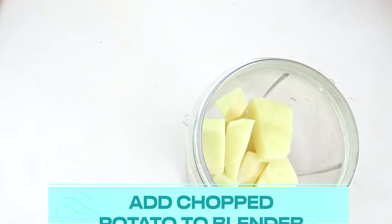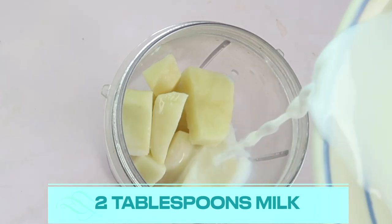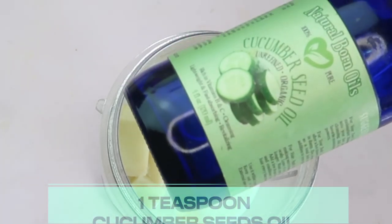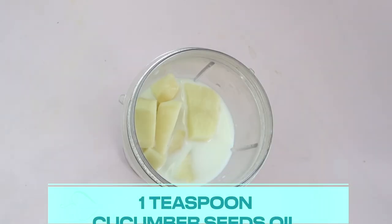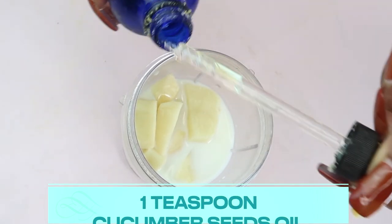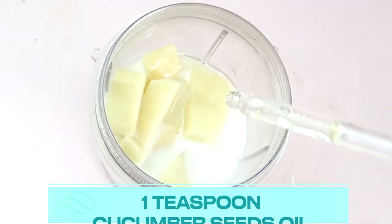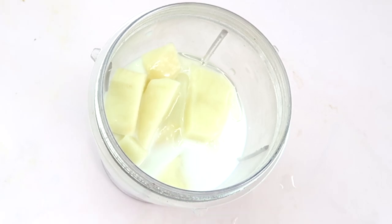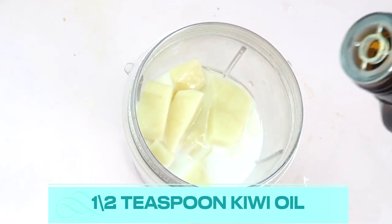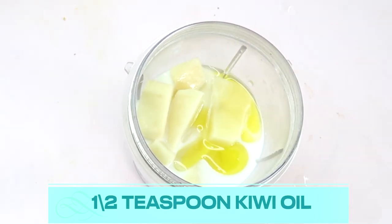Next we're going to add the milk — about three tablespoons — and pour it into the blender. Then I'm going to add the cucumber seed oil, about one teaspoon. Pour that in. I'm also going to add a bit of the kiwi oil — remember, you can use one or both, or leave it out completely. I'm using about half a teaspoon of the kiwi oil.